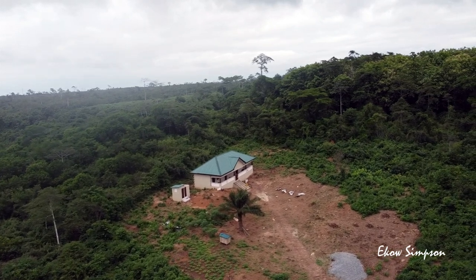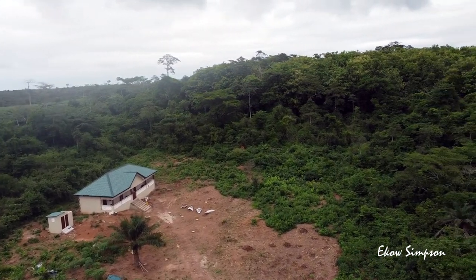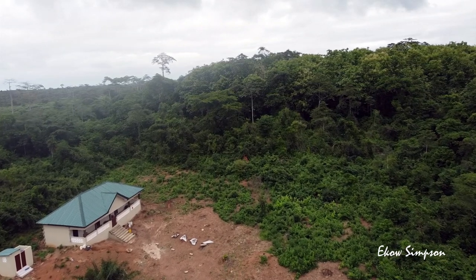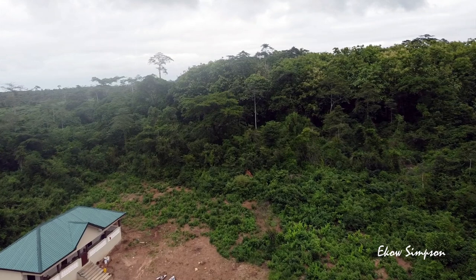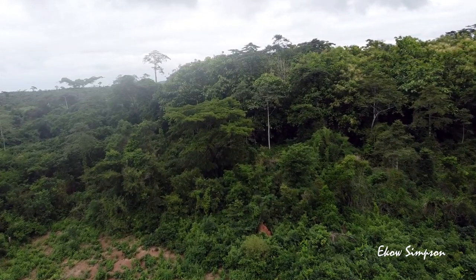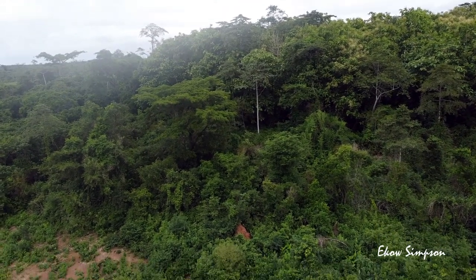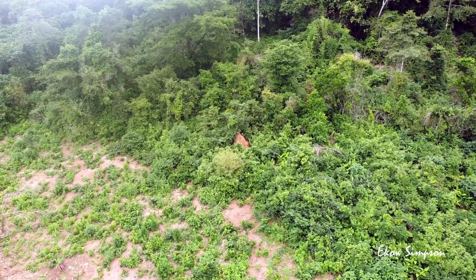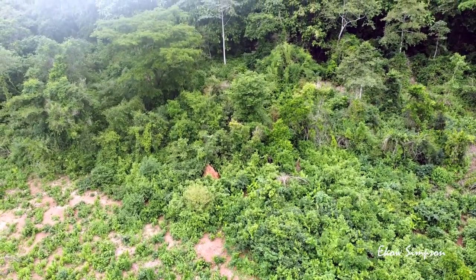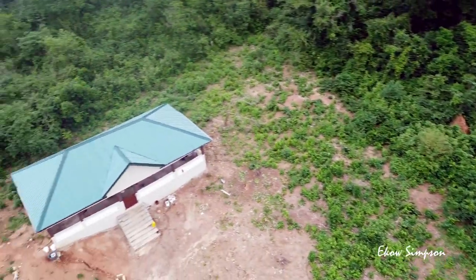You can see a building already there — that belongs to one person who bought a part of this land. I'm going to direct the drone to where the land is. We share a boundary with this particular house. From where the land is cleared, going inside, that is where the 8 plots I'm talking about are. That place was so bushy, just like where I'm selling the land now — but somebody bought it, cleared it, and built a three or four bedroom house. You can see the toilet block over there.